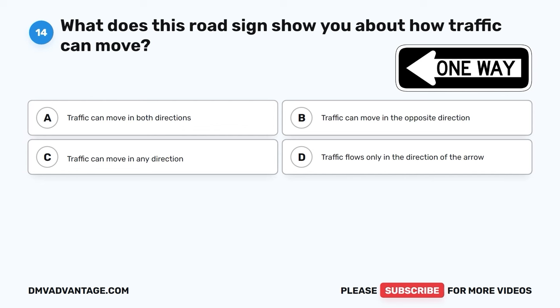The correct answer is A, Red-Yellow-Green. The proper order for traffic lights from top to bottom is red-yellow-green. These colors help drivers know when to stop, slow down, and go, keeping the road safe and organized.